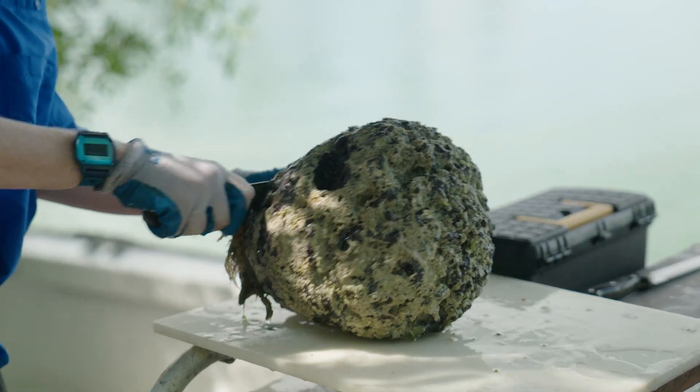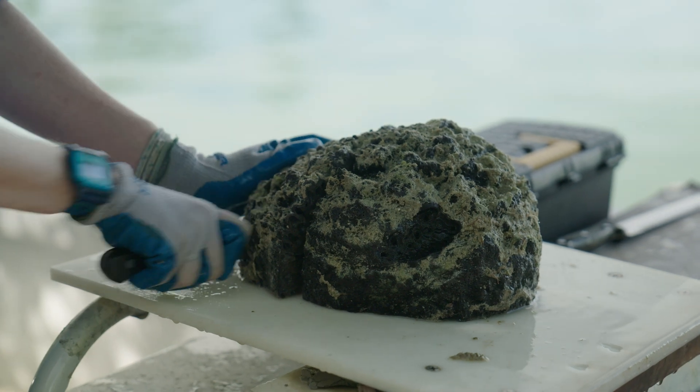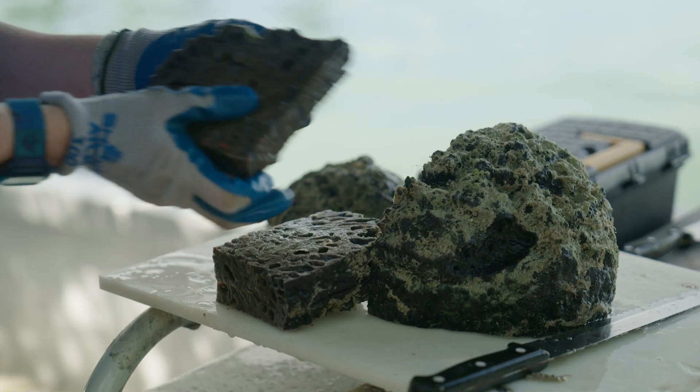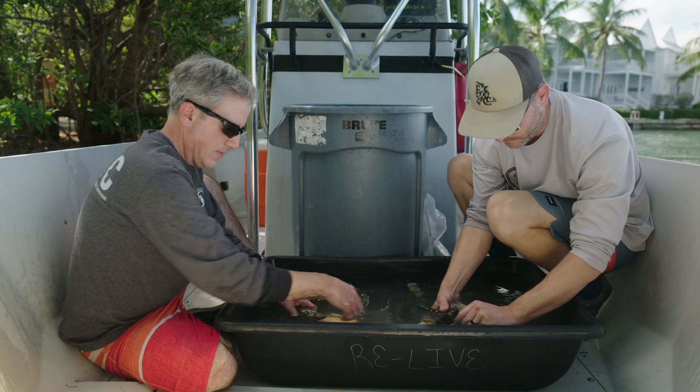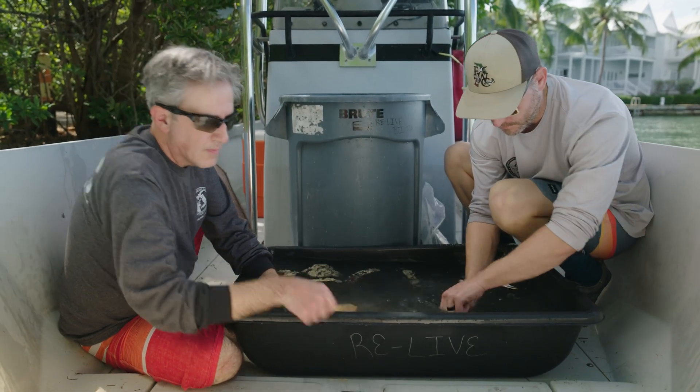A sponge can be cut up and placed on some type of hard object that it can attach to, and you produce more sponges. A lot of research in the early 2000s was just working out those types of methods.